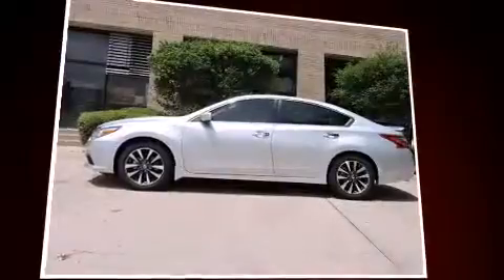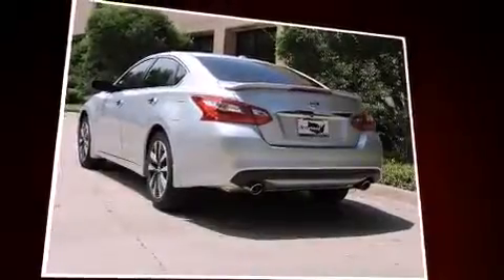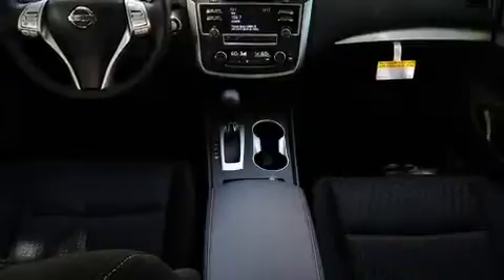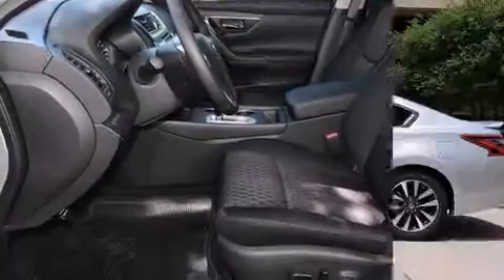Amenities include remote keyless entry, front and rear reading lights, a trip computer, a blind spot monitoring system, and much more. Enjoy your favorite music via the stereo system, which includes a CD player with MP3 capability and steering wheel-mounted audio controls.